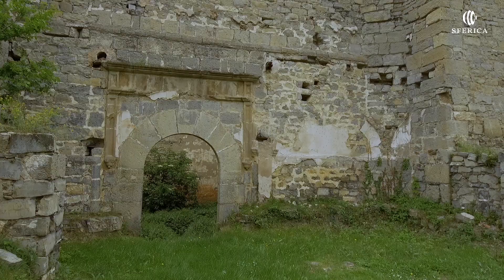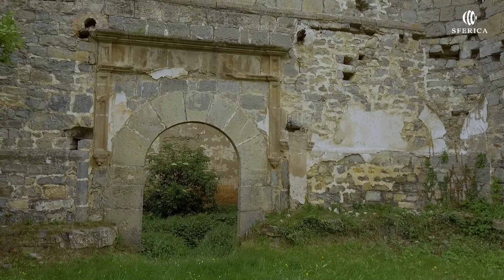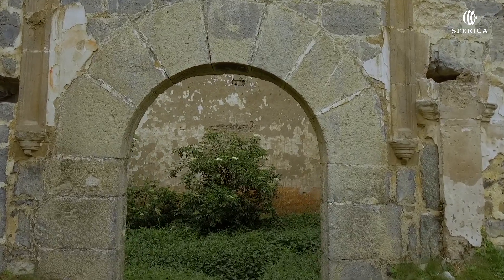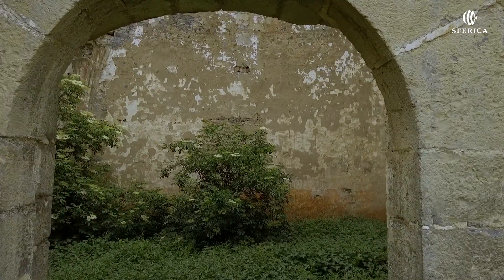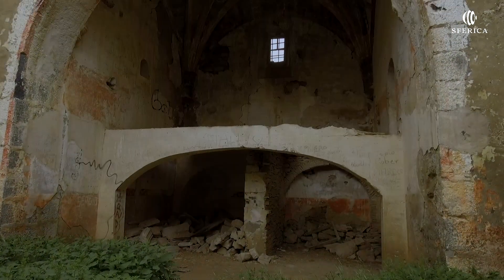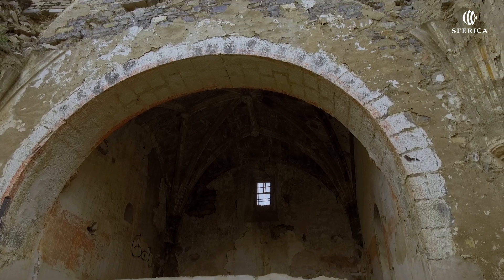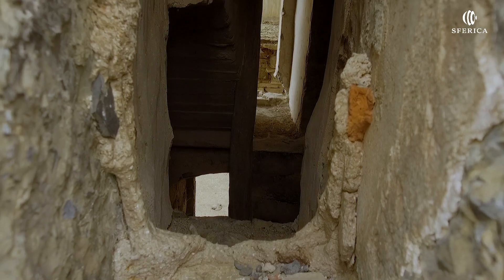La iglesia de Santiago es de una sola nave de tres tramos, el último más estrecho y con cabecera ochavada. Las bóvedas que cubrían esta iglesia eran de terceletes apoyadas en arcos fajones y columnas adosadas de estilo toscano.